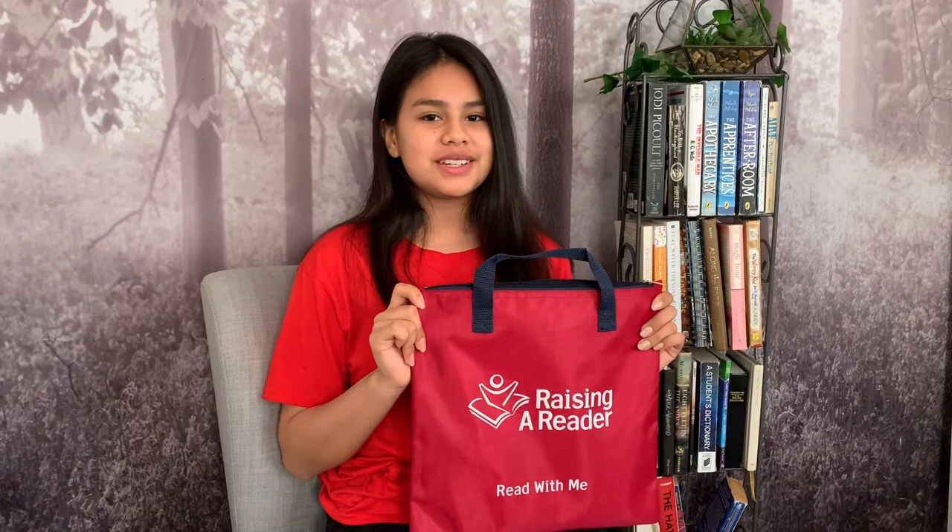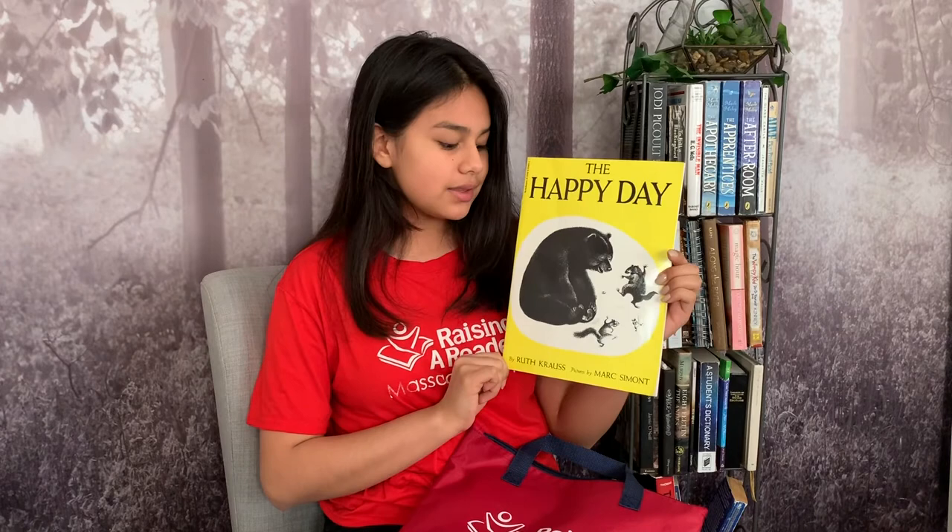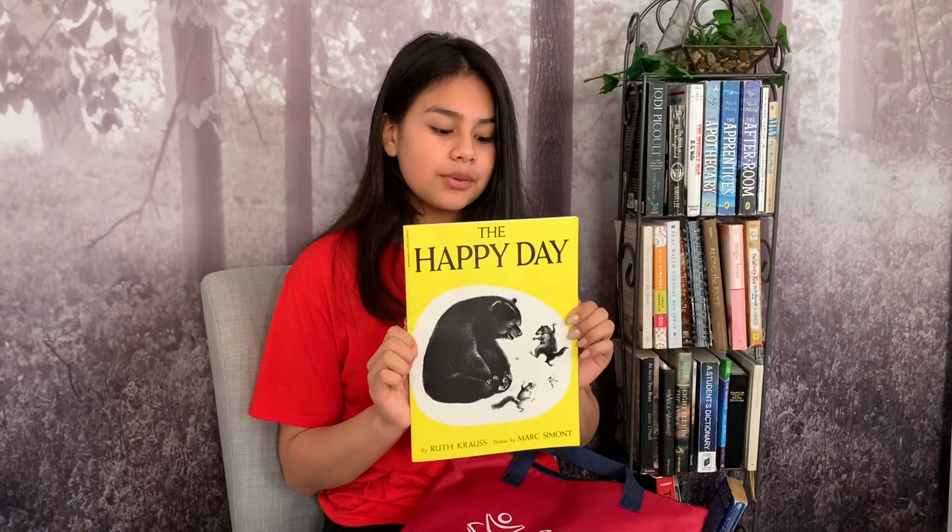Hi, my name is Alexandra Lopez and I'm a volunteer for Raising a Reader Massachusetts. Today we'll be reading a book from the Red Bag. Today's book is The Happy Day. The author is Ruth Cross and the illustrator is Mark Simmons. The author is the person who writes the book and the illustrator is the person who designs and draws the pictures inside of it.